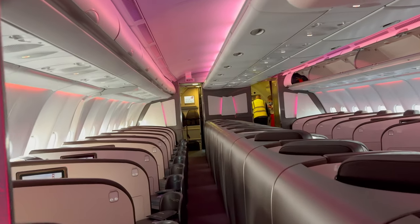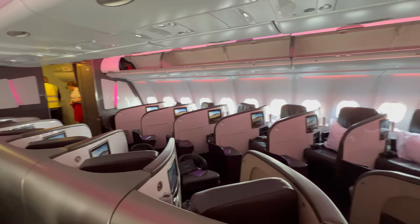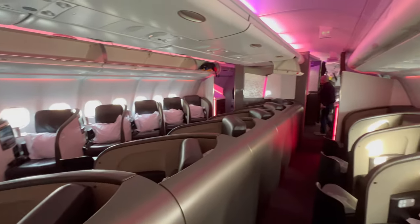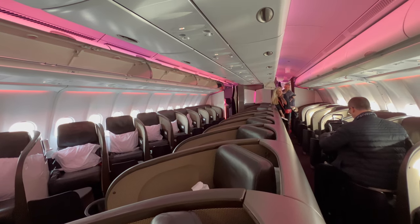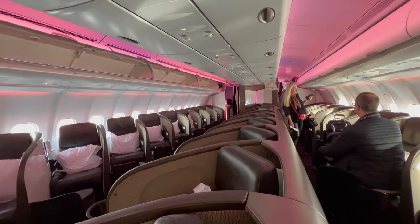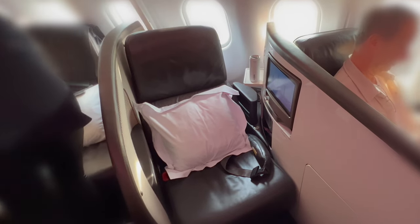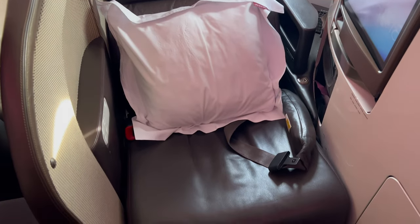Upper class was in the front cabin of the aircraft. There were 31 suites in a 1-1-1 configuration. It was one of the older Virgin aircraft with a herringbone layout, with all the seats facing onto the aisle. I was in seat 5A. The seat had a width of 22 inches and could recline back 42 degrees. It also flipped forward to form a fully flat 78-inch long bed.